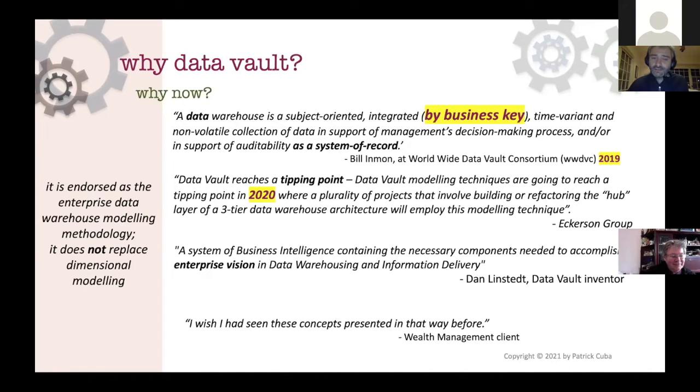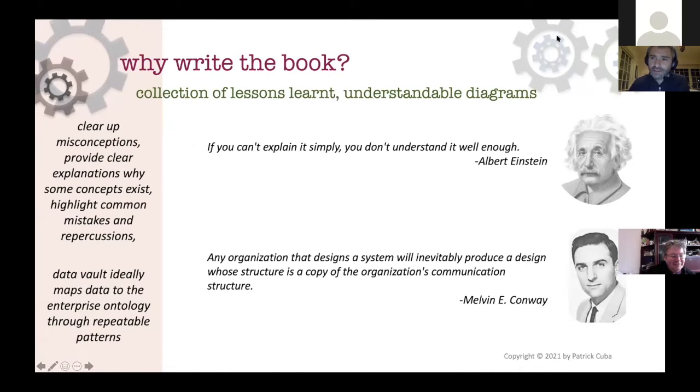I thought it was a good time to put something together based on what I've been practicing at every client site. That bottom quote is from a customer who reviewed my work on site and really liked the way I presented it. If you want to explain something, you should be able to explain it in simple terms. Data vault is not just hubs and satellites - I included a lot of diagrams, documentation, explanations, and real-world scenarios, including examples from the finance sector.